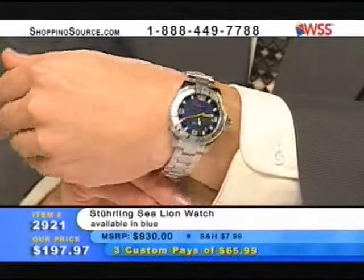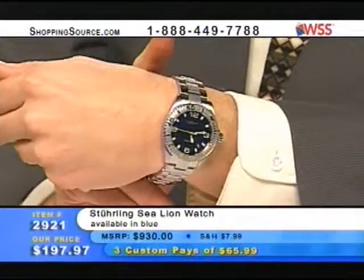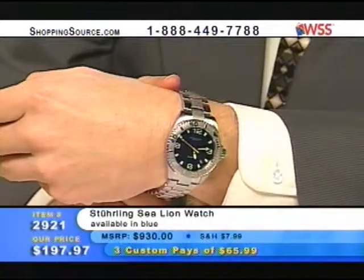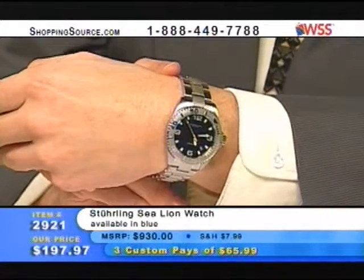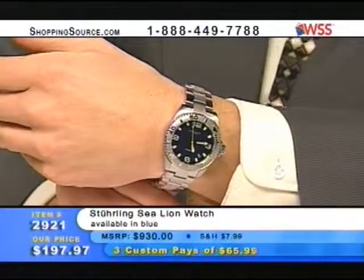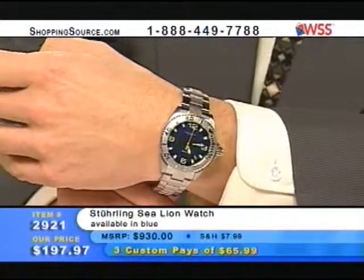Most guys wash their hands with their watch on — that's about as much water as you're ever going to see your watch. And that's why it's good to have that water resistance — it gives you that level of comfort knowing that, hey, if you take the buddy and throw him in the pool and he had his watch on — there you go.